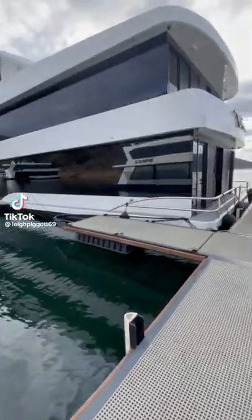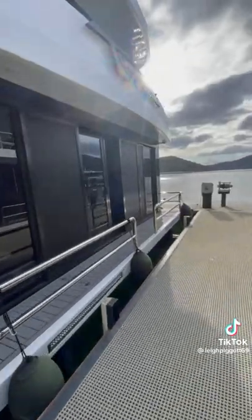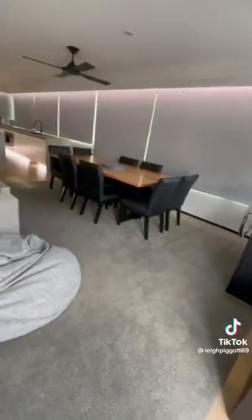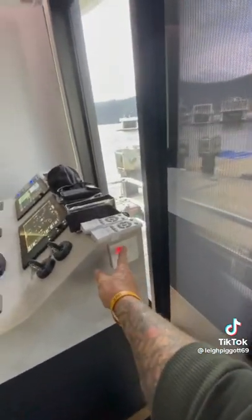Righto, let's go have a look, take you for a tour. Into the first floor. There you go — liquid blinds right throughout.